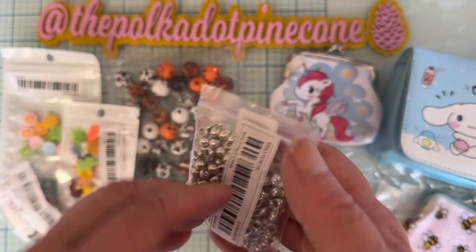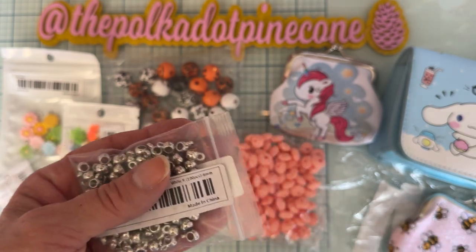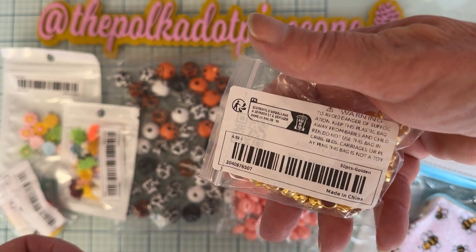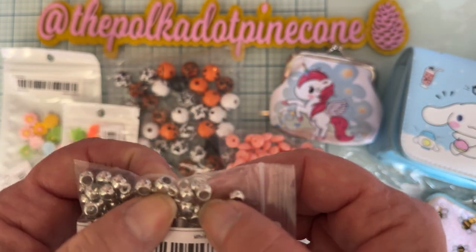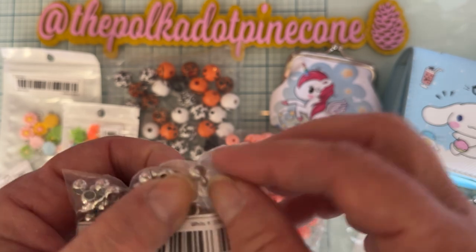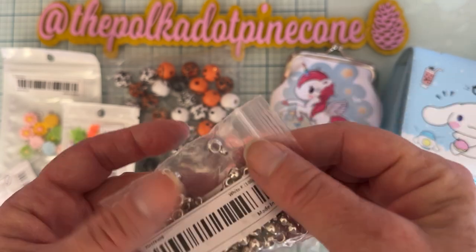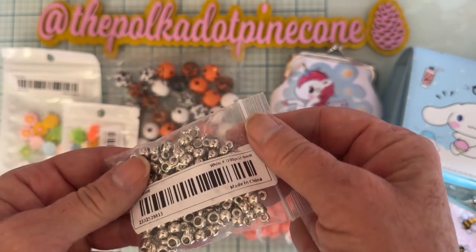I grabbed some more of these — 100 pieces, 6mm. I picked some up before for beaded pens, but these ones are much bigger and it doesn't say what size they are. It didn't seem like quite what I wanted. The hole is sometimes so big, and I think I wanted something more flat. I haven't found the right ones yet, so this is another pack to try — and I got silver this time.